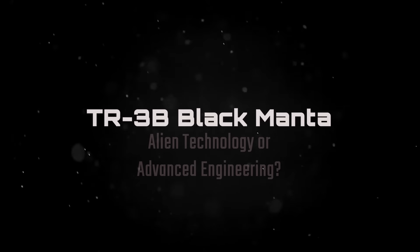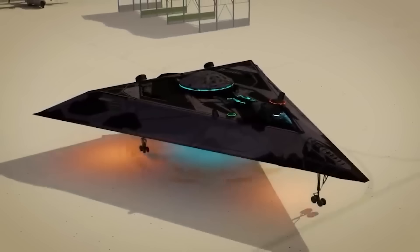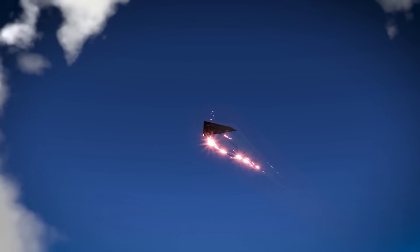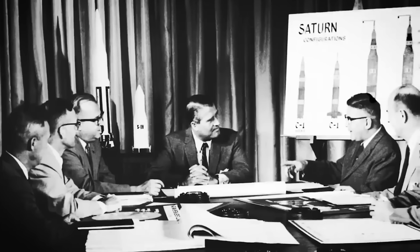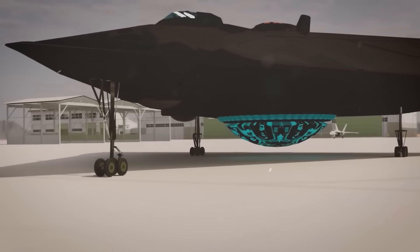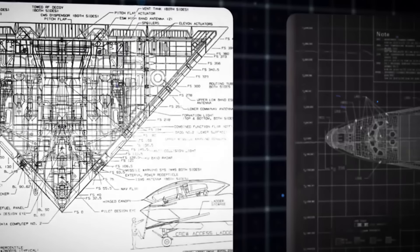Perhaps the most controversial of all secretive aircraft is the TR-3B Black Manta, rumored to be powered by reverse-engineered alien technology. The TR-3B is said to be equipped with an anti-gravity drive, allowing it to perform seemingly impossible aerial maneuvers, such as hovering silently and moving at extreme speeds. Its development is often linked to Operation Paperclip, a program in which the U.S. government absorbed over 1,500 German scientists and engineers after World War II to continue work on various defense technologies. Some believe these scientists played a role in developing the TR-3B's anti-gravity drive, supposedly powered by nuclear fusion and highly pressurized mercury to create a gravitational field.